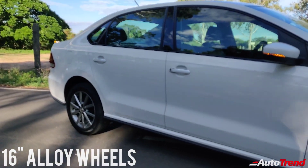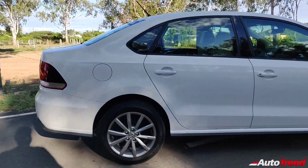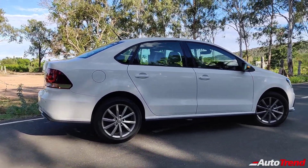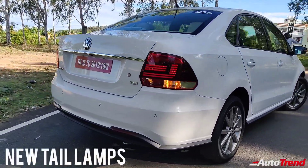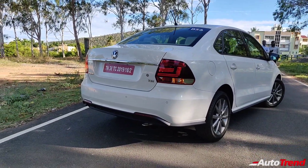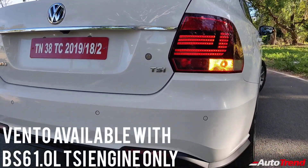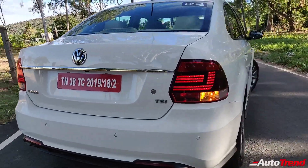Even the gunmetal finish on the alloy wheels remains the same. Here's a quick look at the side profile of the new Volkswagen Vento TSI Highline Plus — to me, the Vento still looks very classy and very elegant despite being almost 9 years old in design. At the back, you get to see restyled tail lamps with LED look-alike design elements. The rear design of the Volkswagen Vento has also remained exactly the same, except for the new chrome strip and the diffuser-like design on the rear bumper. All the variants of the Volkswagen Vento now get the TSI badging as standard. That was all about the exterior highlights of the new Volkswagen Vento TSI.